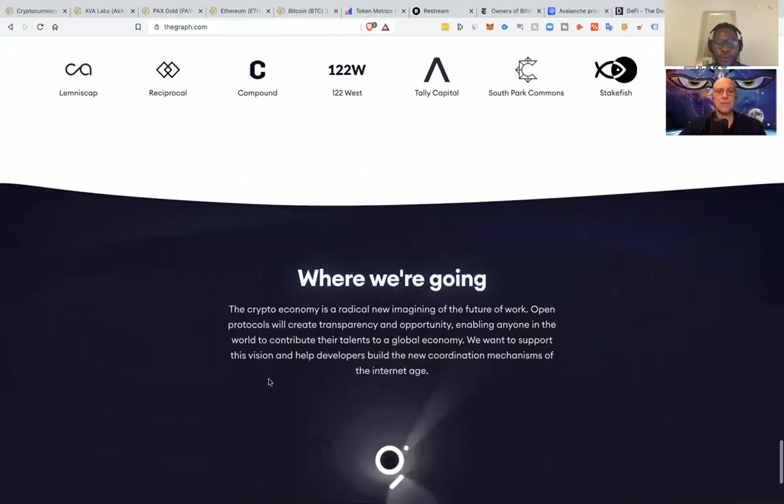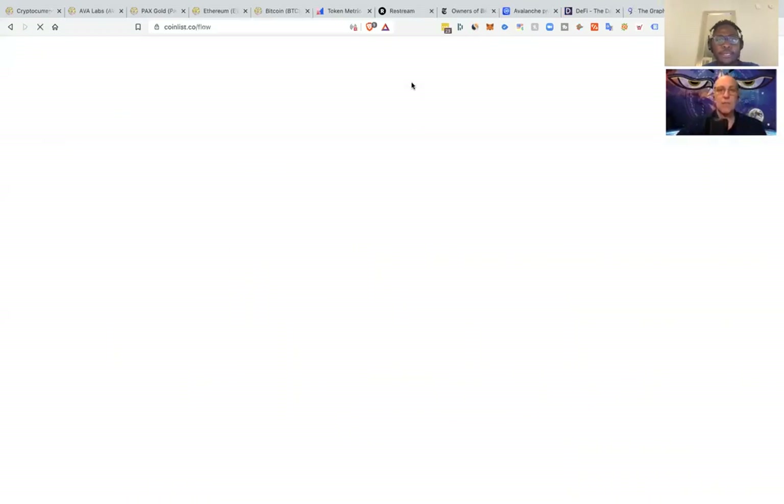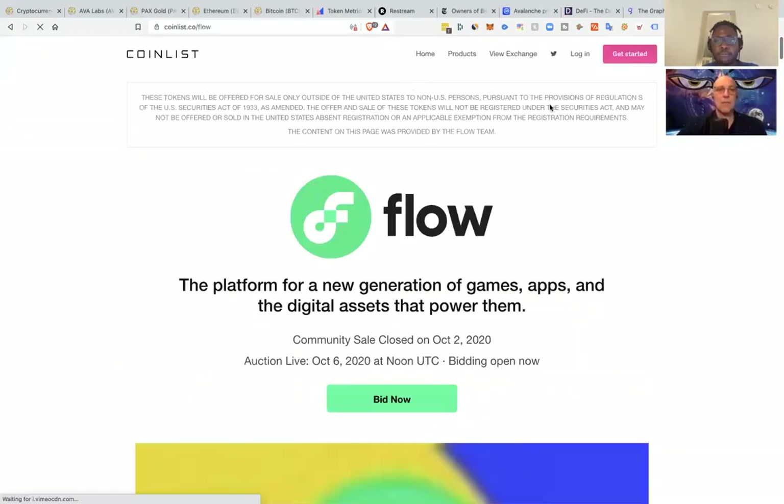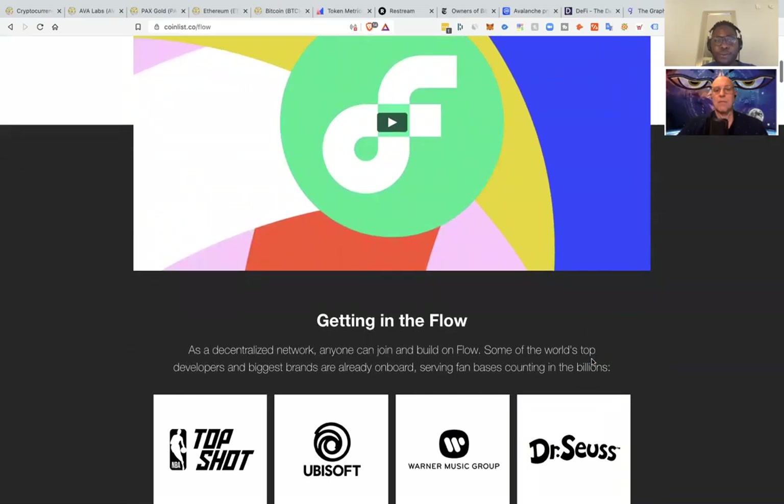The other gem, also on our radar — somebody in our private network is an equity investor in this, and he's the one who told me about it early in the year. So it's called Flow. This is a CoinList token sale — a platform for a new generation of games, apps, and the digital assets that power them. This is a blockchain being built by the same company that built CryptoKitties, so it's worth keeping up. We do have the tech review on tokenmetrics.com.